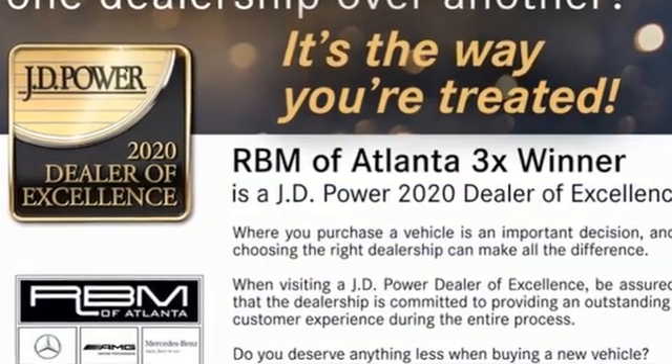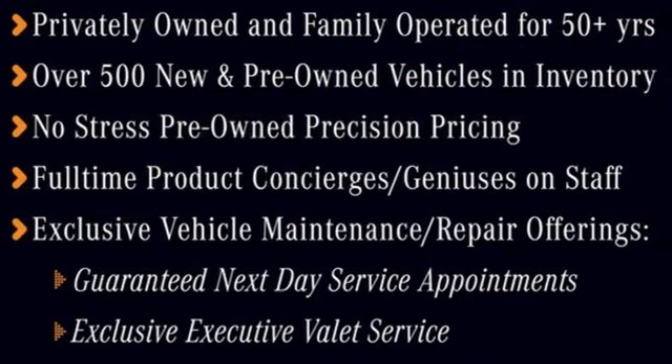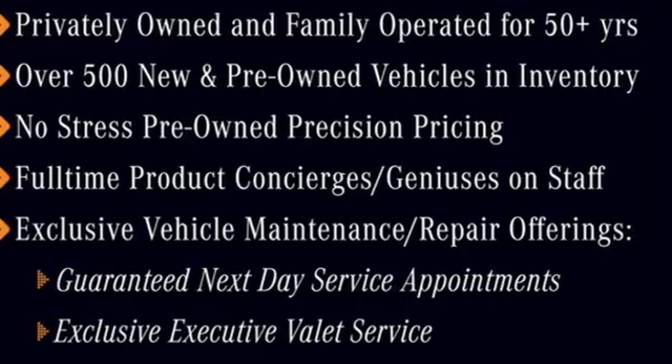High style, high performance, Mercedes-Benz. See what it can do for you when you take it for a test drive.